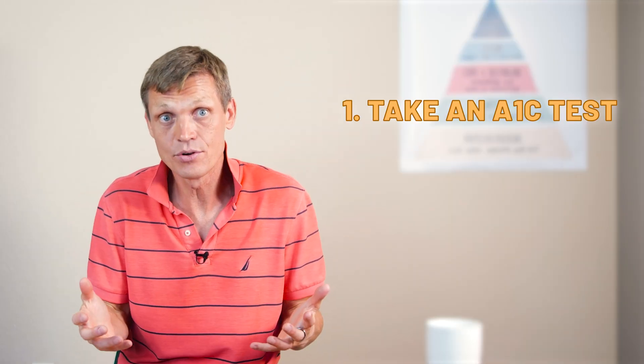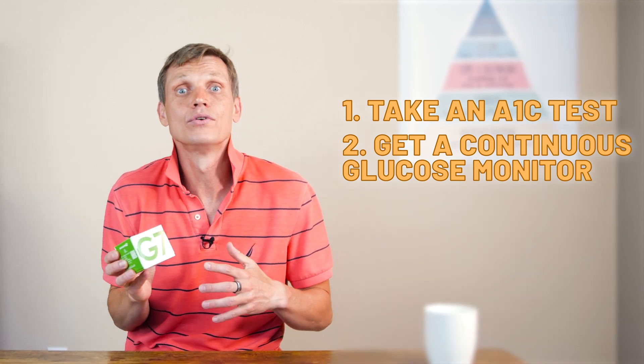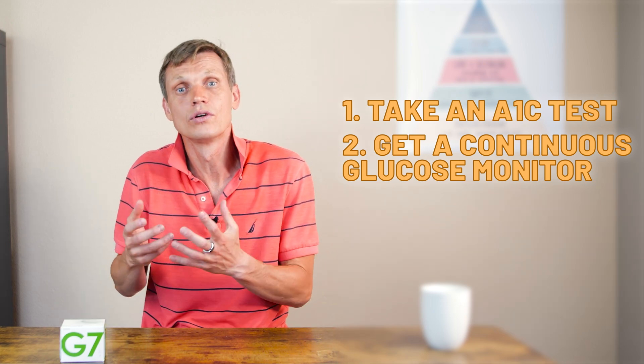Then, if you have the opportunity, get a CGM and wear it for some time. I think 10 days will be enough for you to get a good idea of what's going on and see whether you have spikes — and if so, how severe those spikes are and which foods caused them.